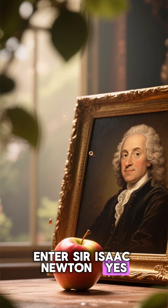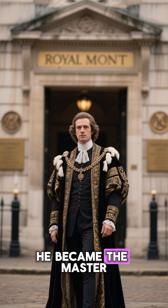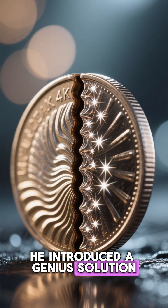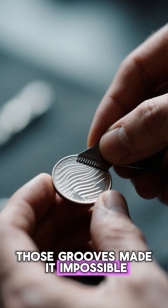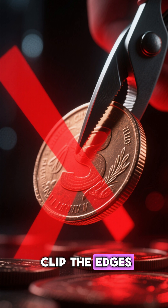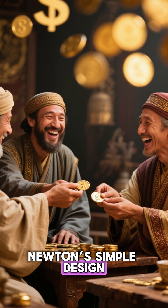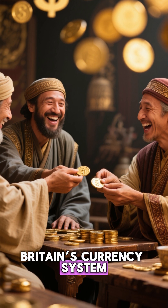Enter Sir Isaac Newton — yes, the apple guy. In the late 1600s, he became the Master of the Royal Mint in England. He introduced a genius solution: engraved ridges around coin edges. Those grooves made it impossible to shave off metal without being noticed. If someone tried to clip the edges, the smooth mark would expose the tampering instantly. Newton's simple design restored trust in money and helped save Britain's currency system.